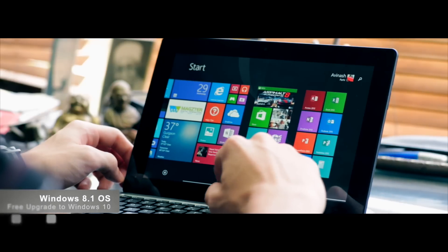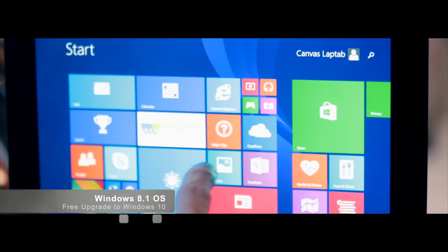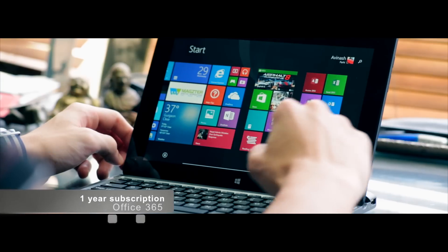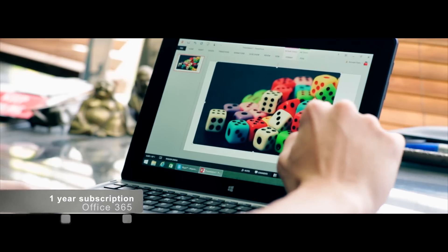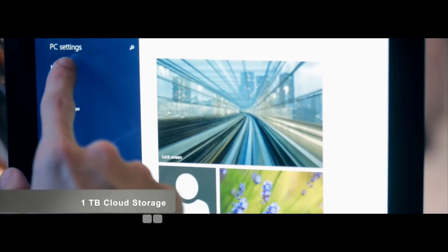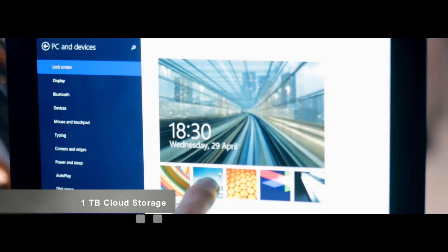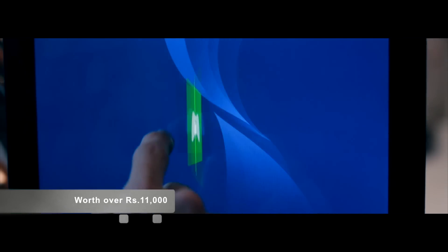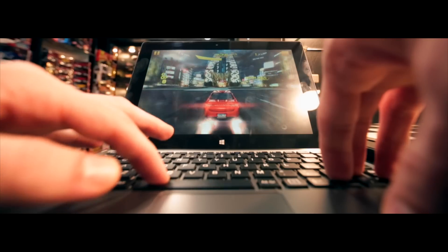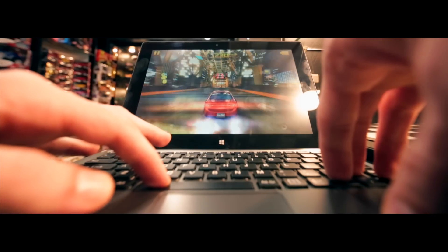Revving up the laptop is the Windows 8.1 OS, and it gets a free upgrade to Windows 10 when available. There is also a 1-year subscription of Office 365, along with 1TB cloud storage from OneDrive. The genuine Microsoft offerings in the laptop are worth over 11,000 rupees. You can even play Xbox games like Asphalt seamlessly with the Intel Quad Core processor.